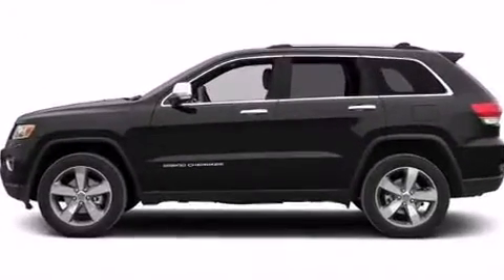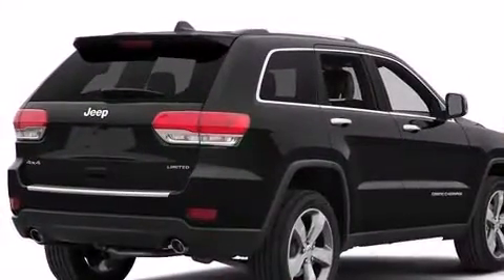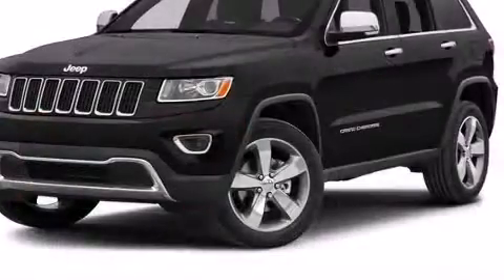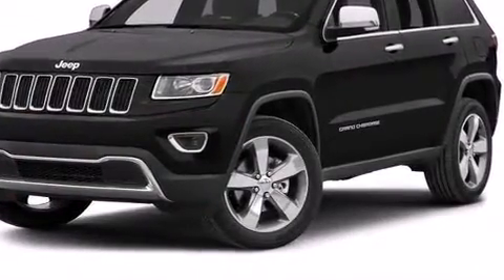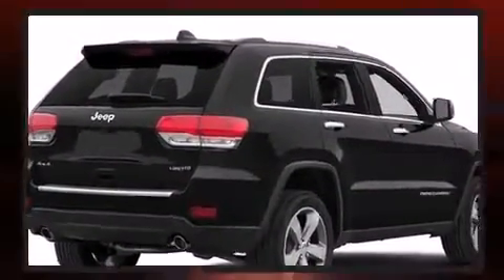It's equipped with tons of terrific amenities but won't break your budget, like heated seats, leather upholstery, voice-activated navigation, a built-in garage door transmitter, automatic dimming door mirrors, a heated steering wheel, a power liftgate, and power front seats.